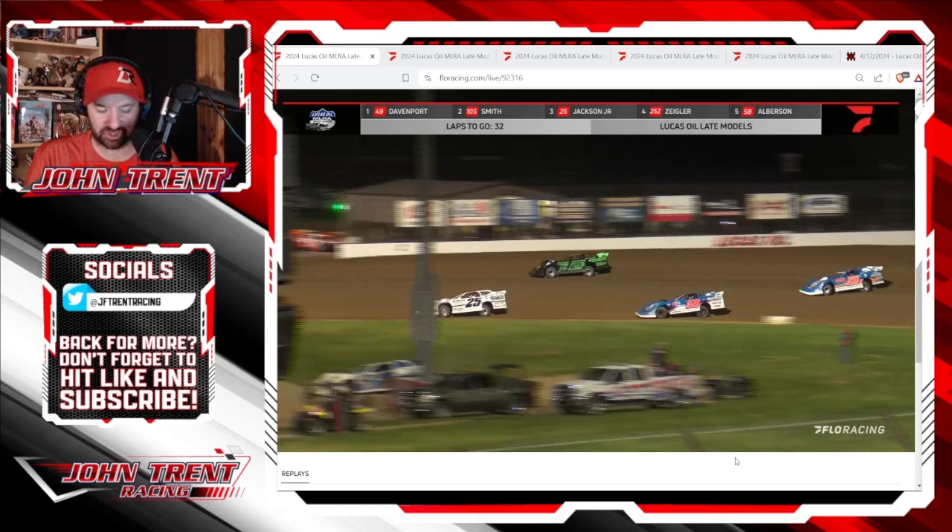Unfortunately, that good racing would come to an end. We would have a caution for debris that they went and picked up in the middle of turns three and four with 31 laps to go.